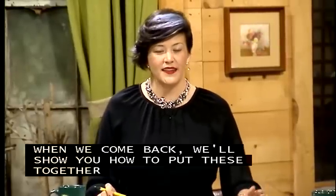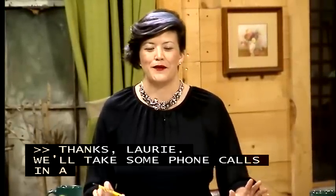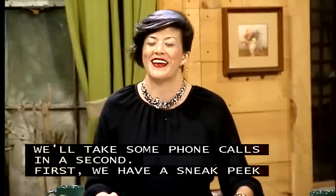Thanks, Lori. And we're going to take some phone calls in a second, but first we have a sneak peek of our visit to Riverbanks Zoo with Andy Cabe.